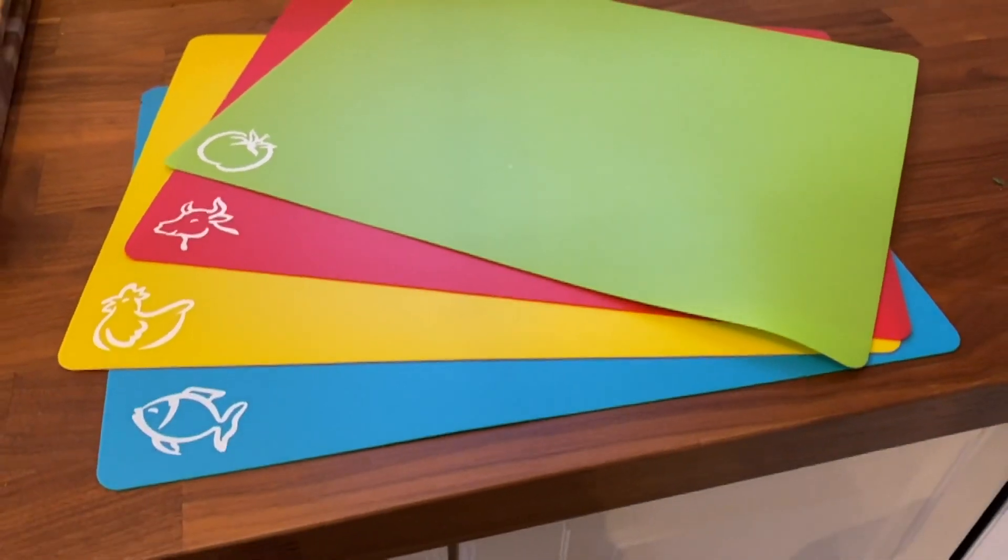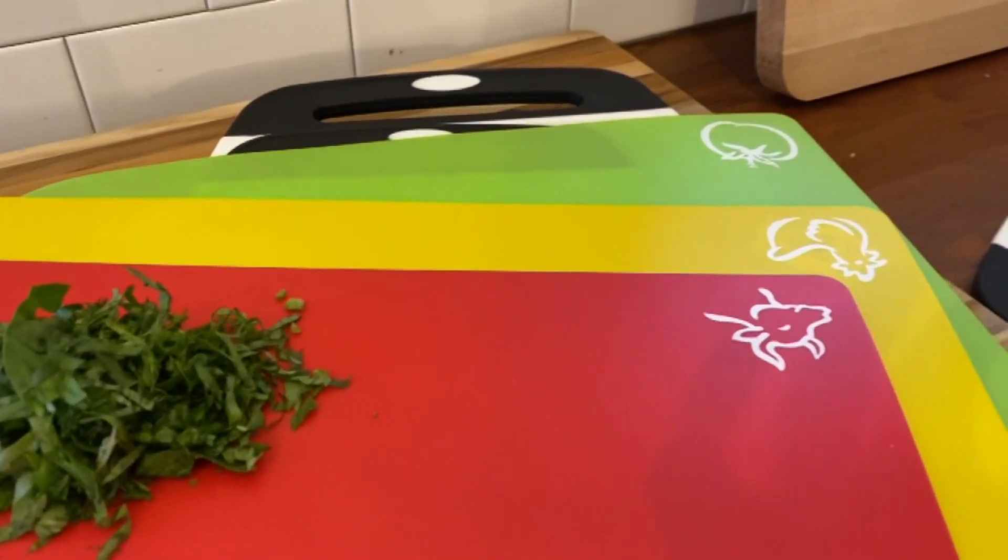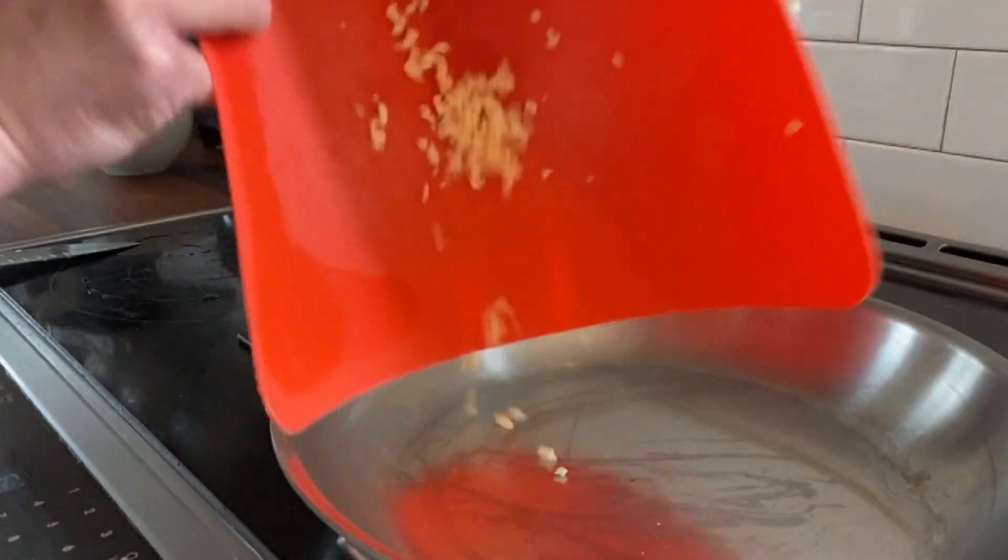And these are in my kitchen — again, under $10: a set of plastic cutting board mats. They're flexible and they allow you to fold what you're cutting right into your dish or pan.